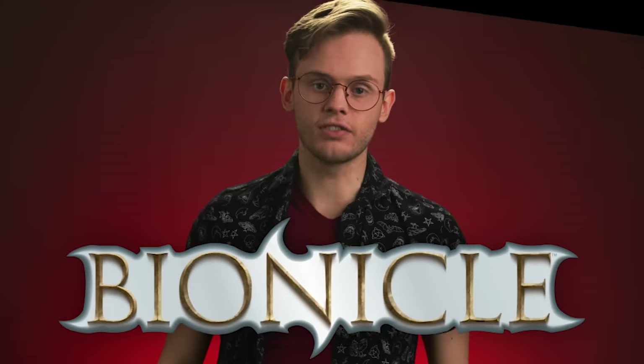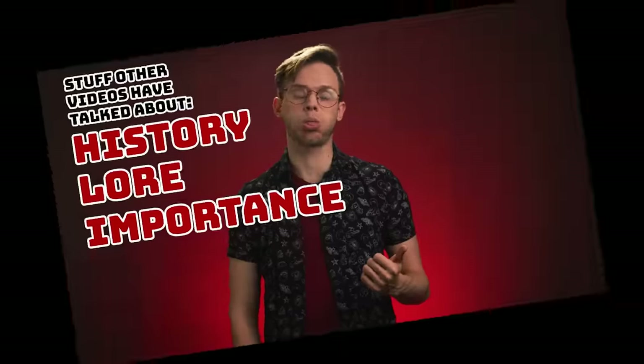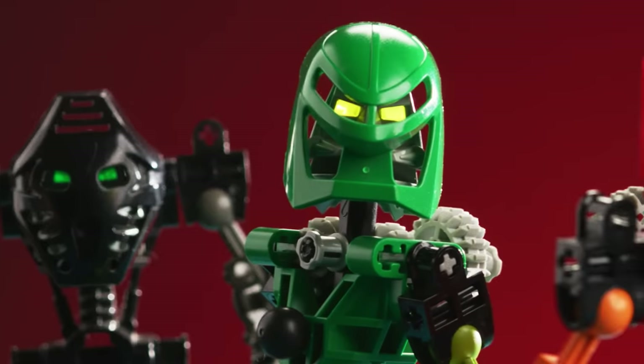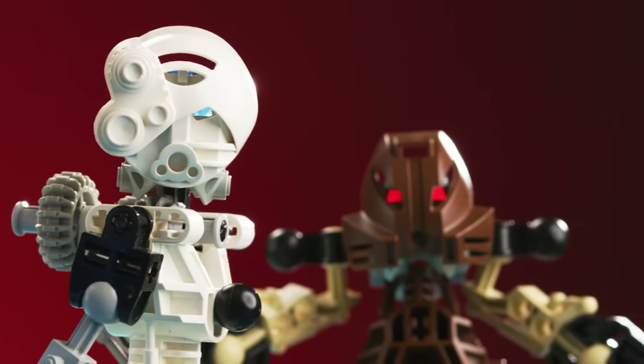Did you know that Bionicle actually saved Lego? They were doing really bad financially at the time, and Bionicle was a hugely successful brand. Yeah, you did know that. Eight million other videos have talked about the history of Bionicle and the lore and how important it was. Screw that. I don't care about cultural context or history. I am interested in one question: were the toys that saved Lego actually any good? If we strip away the nostalgia goggles, are these stubby buildable action figures actually fun to play with? And what made these toys so huge with kids in the early 2000s?